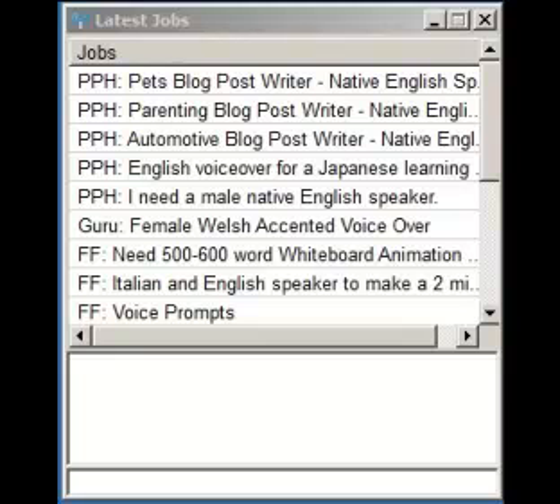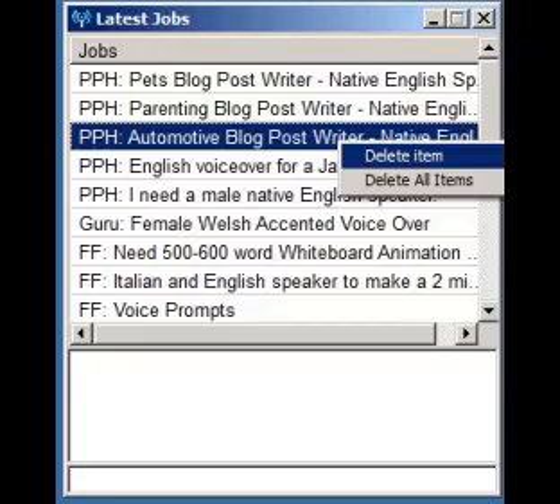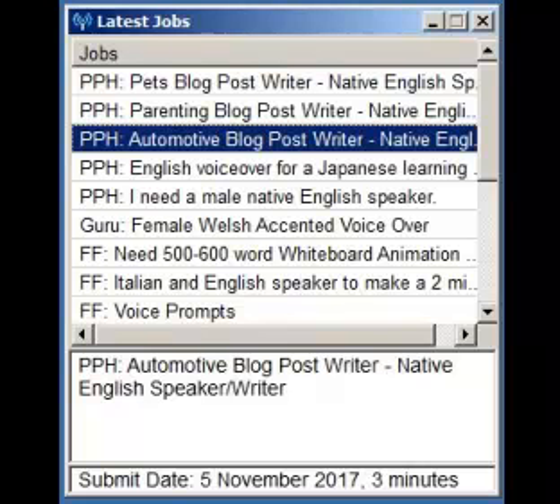Right-click on the job to select Delete Item or Delete All Jobs. Caution: there is no 'Are You Sure' here — all jobs will go away if you choose Delete All Jobs. To apply for or just view a job, just left-click on the entry and you'll be taken to that job's webpage.